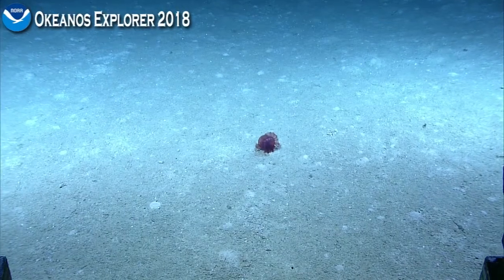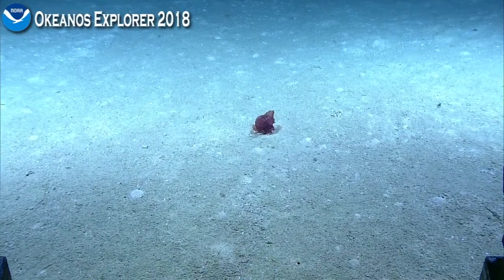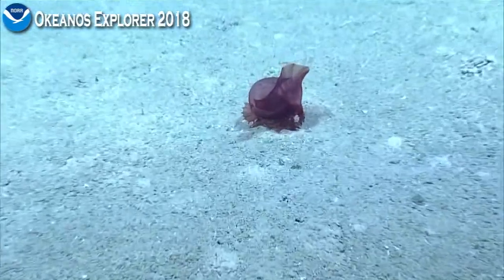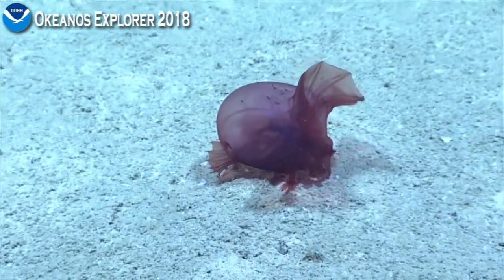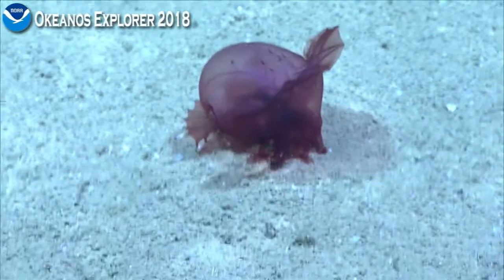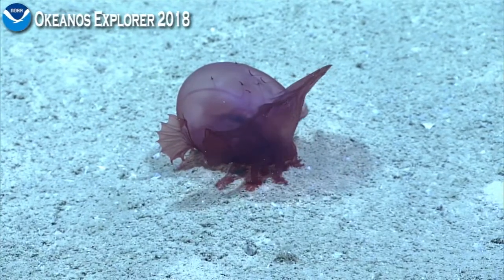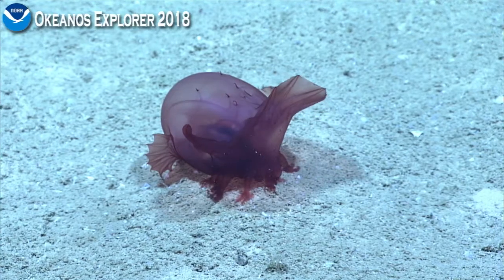As we zoom in here, we see a holothurian with its two feet reaching down into the sediment and pulling up sediment to its mouth parts to consume that sediment. The holothurians move sediment through their body to derive nutrients from the small bits of organic particles that lie within the sediment.